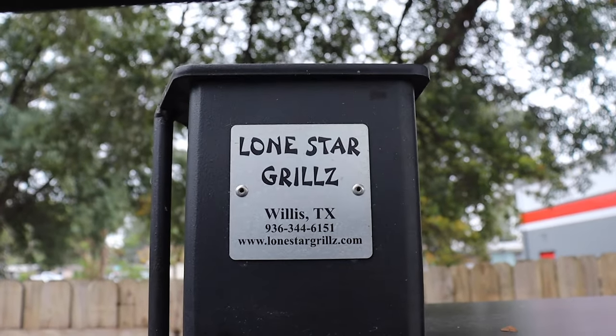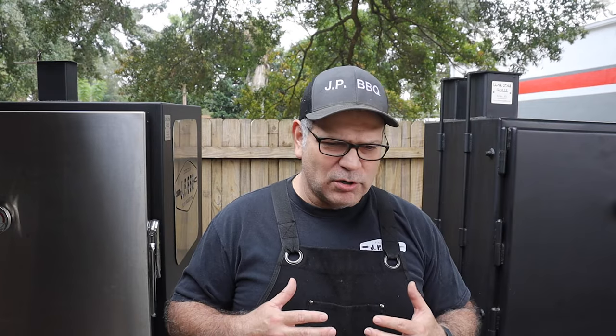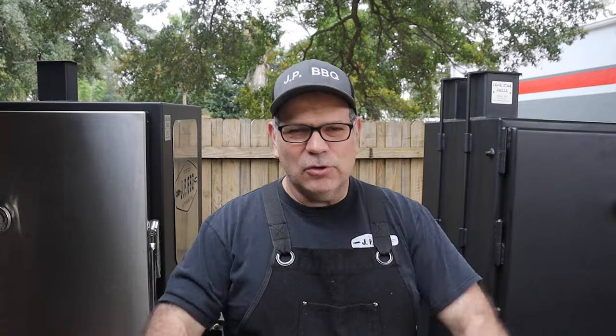Let me tell you a little bit about these smokers. Both are Lone Star Grills built — a company out of Willis, Texas, owned by Chris and Amber Goodlander. I've never personally met them, but I've had plenty of correspondence through email and phone calls. They're wonderful people, very prompt to reply to questions about purchasing a new smoker or answering questions if you already own one.